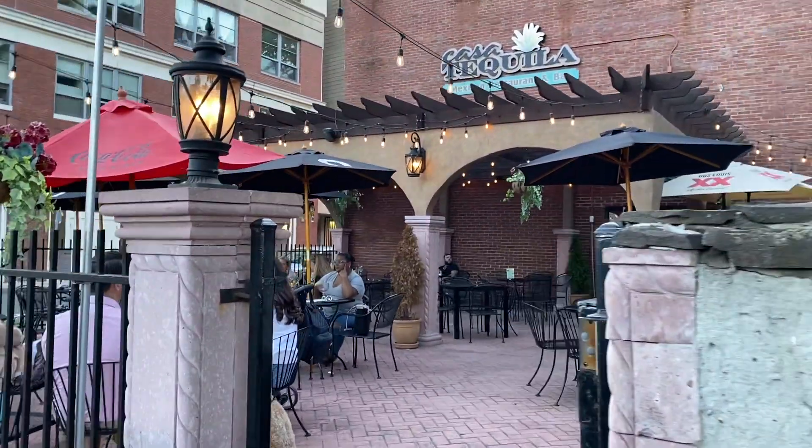Hey everyone, welcome back to my channel and welcome to another video of things to do in Salem. I have another restaurant to talk about today and this is one of my favorite Mexican restaurants in Salem. This one is a little less talked about but I really love it — it is Casa Tequila.